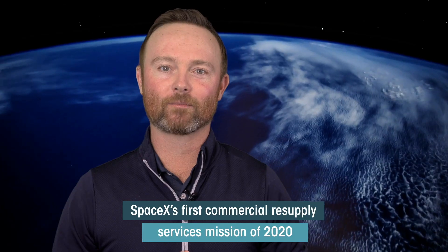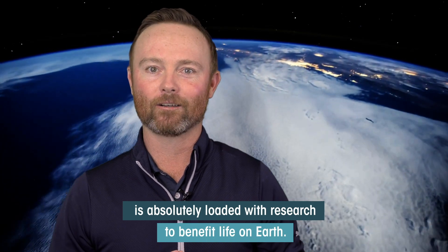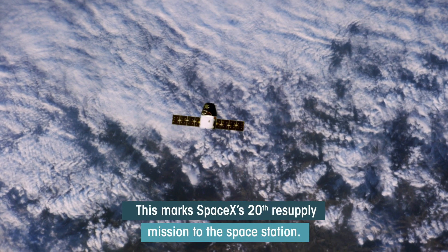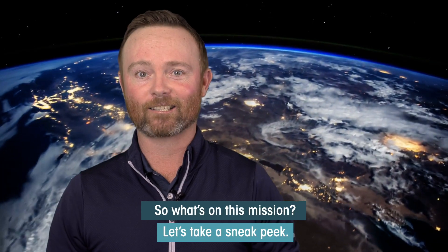SpaceX's first commercial resupply services mission of 2020 is absolutely loaded with research to benefit life on Earth. This marks SpaceX's 20th resupply mission to the space station. So what's on this mission? Let's take a sneak peek.